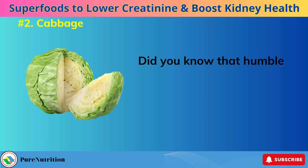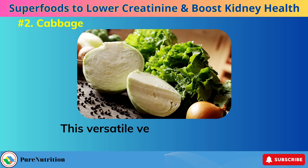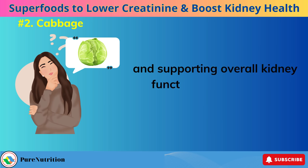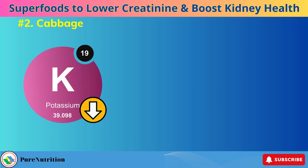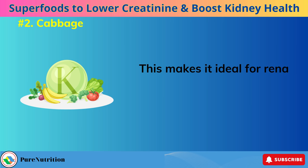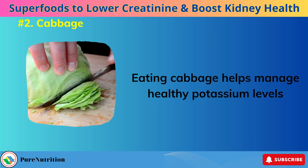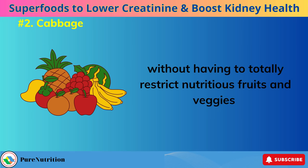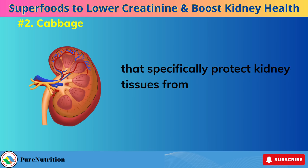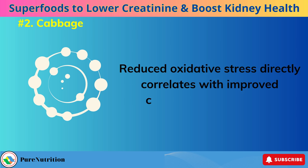Number 2: Cabbage. Did you know that humble cabbage is actually a nutritional superhero when it comes to kidney health? This versatile vegetable offers serious benefits for lowering creatinine levels and supporting overall kidney function. Cabbage is very low in potassium compared to other produce options, making it ideal for renal diets that require moderating potassium intake. Eating cabbage helps manage healthy potassium levels without having to totally restrict nutritious fruits and veggies. Additionally, the high sulfur content provides compounds that specifically protect kidney tissues from inflammation and oxidative damage, and reduced oxidative stress directly correlates with improved clearance of creatinine.